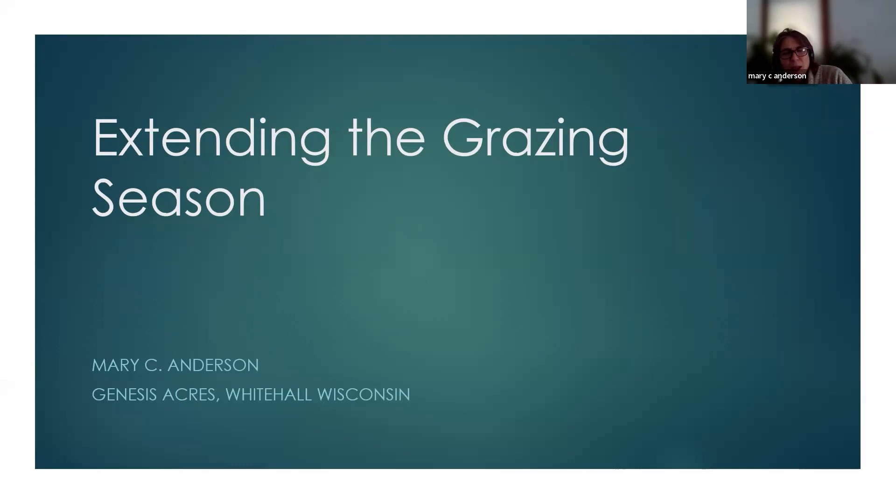Hello everyone from balmy west central Wisconsin. I'm Mary C. Anderson. First and foremost, I am a retired organic dairy grazer, and we currently run a 35 cow-calf birth-to-direct-market finish, 100% grass-based operation. I'm also the Conservation Ag and Grazing Specialist for the Wisconsin DNR, which allows me to help craft policy to allow conservation agriculture and managed rotational grazing on some of our publicly owned lands.